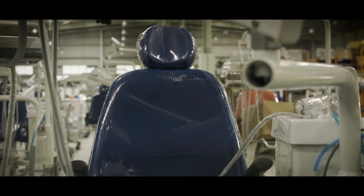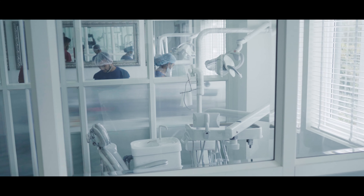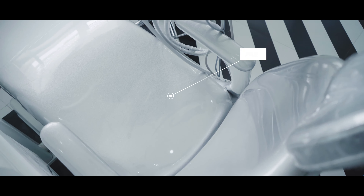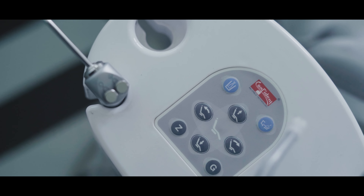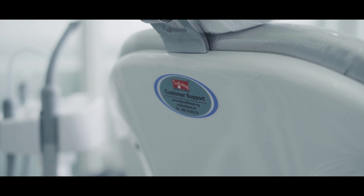Any beginner, a freshly graduated dental surgeon, should be very confident to use Confident Dental products simply because of the ease of using their machines and the service they get from the Confident company. These two things should be good enough for them to start very confidently with Confident products.